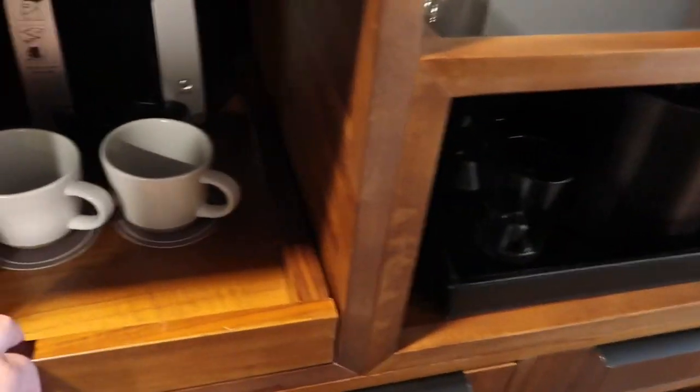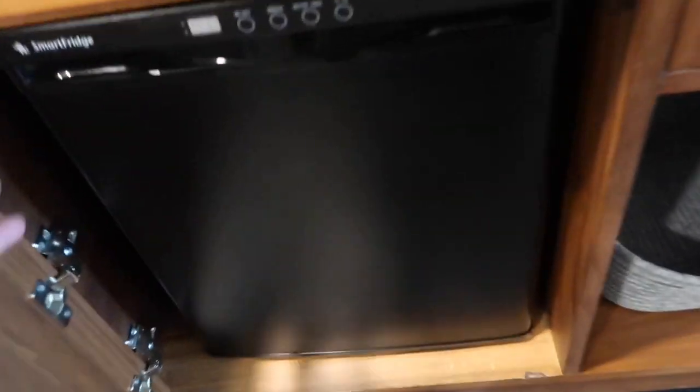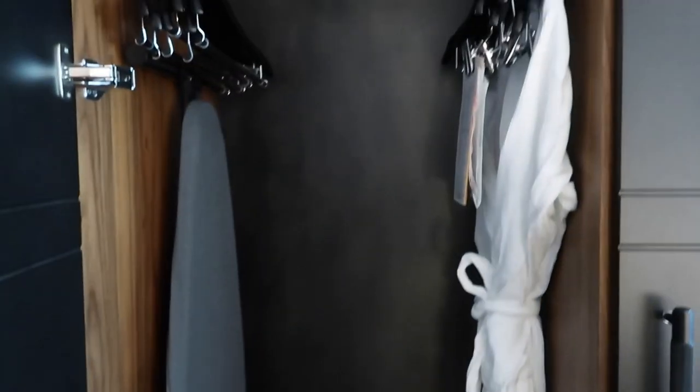A little coffee bar set up, and I'm gonna guess a mini fridge. Coffees, and then I guess we can hang clothes. And of course the room safe — we're here for two nights.